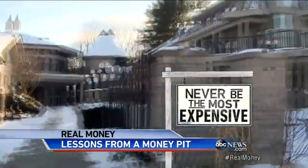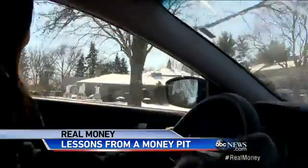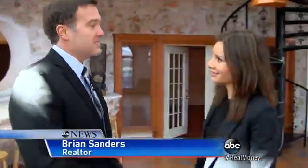First, never be the most expensive house on the block. At 1.3 million dollars, it's the most expensive house in the entire zip code. The average house on this block is $150,000 — this is about 10 times that.